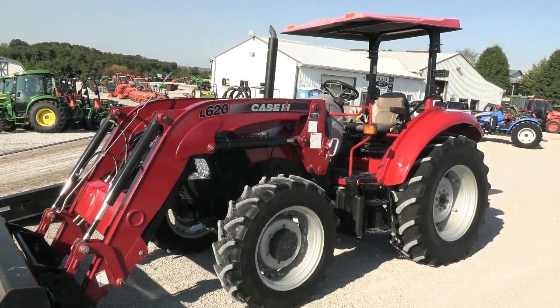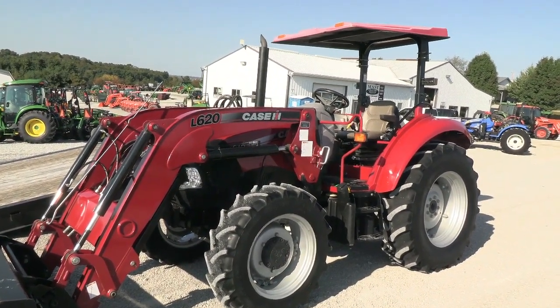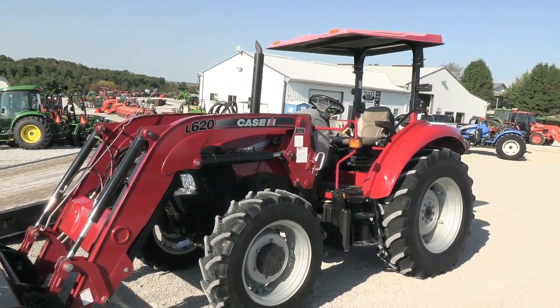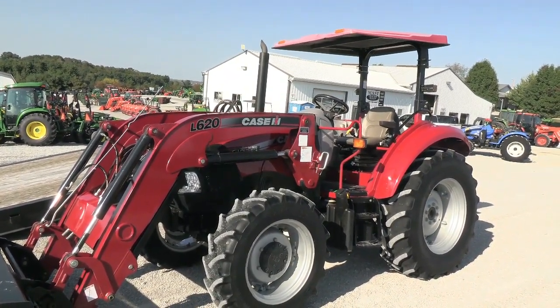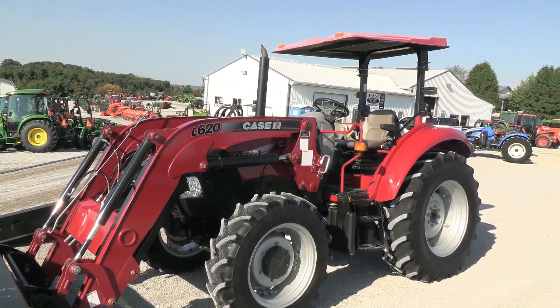They're showing you a 2016 Case IH Farmall 75C tractor. It's a four-wheel drive tractor with an open operator station and a flat deck platform, making it a very nice comfortable operator station. The model is the Farmall 75C and it has just under 900 hours on it, so it's a very low-hour tractor.